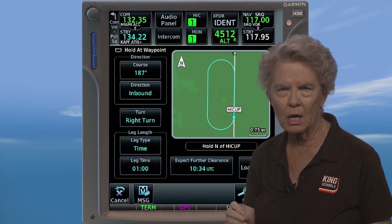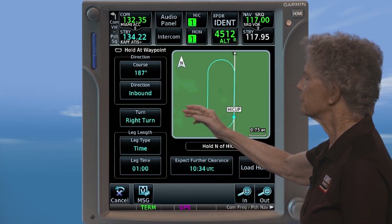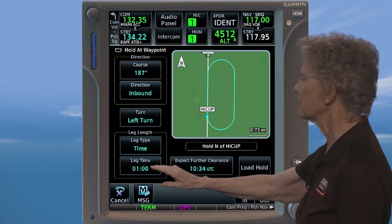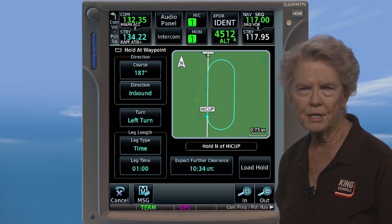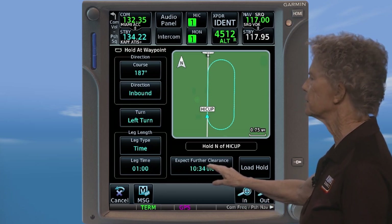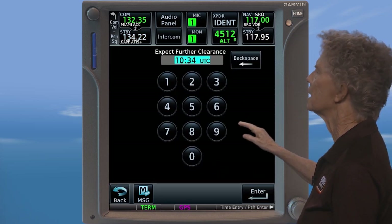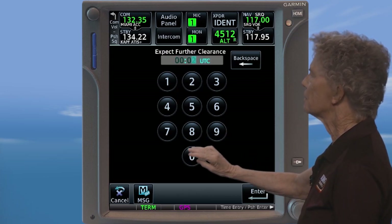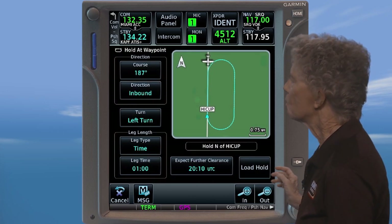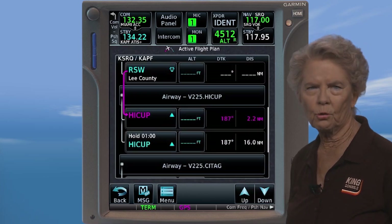Because your clearance was for left turns, you'll need to change the turn direction to left. So touch the turn key to toggle the turn direction to left. You can see here the leg time is already one minute, which is standard for your altitude. Now you need to load the EFC time — expect further clearance time. So touch the EFC key and type in your EFC time of 2010, then touch the enter key. Now all you need to do is simply touch the load hold key to place the hold into your flight plan.